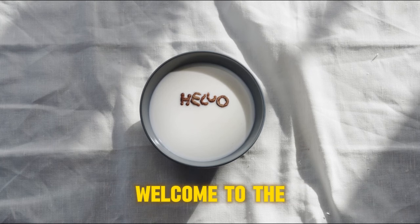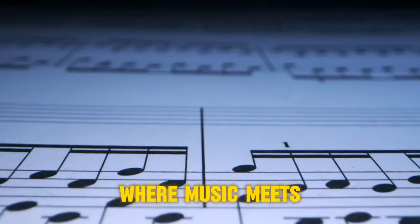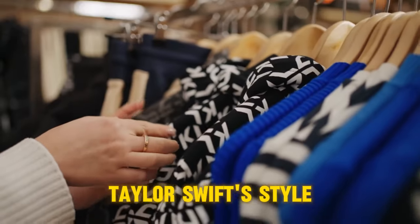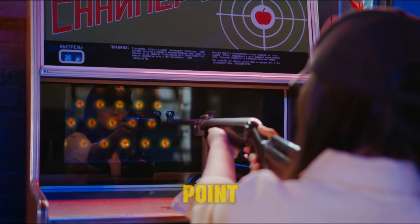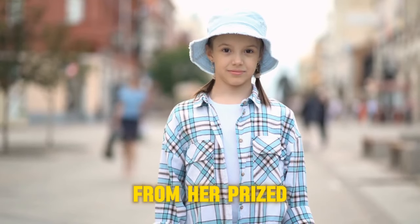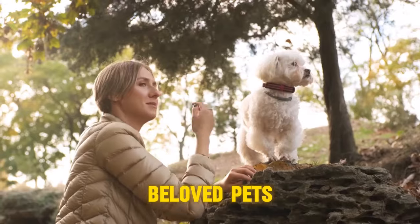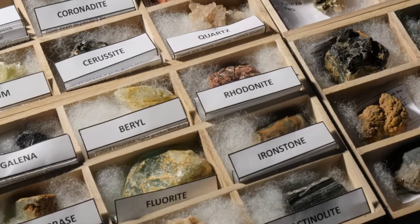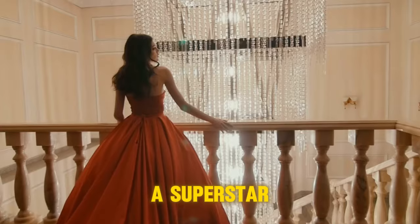Hello luxury lovers, welcome to the world of Taylor Swift where music meets luxury. From custom-made boots to extravagant gowns, Taylor Swift's style is always on point. But have you ever wondered what's behind her iconic looks? From her prized possessions to her beloved pets, we're diving into the most expensive items in Taylor Swift's collection. Get ready for a journey into the life of a superstar.